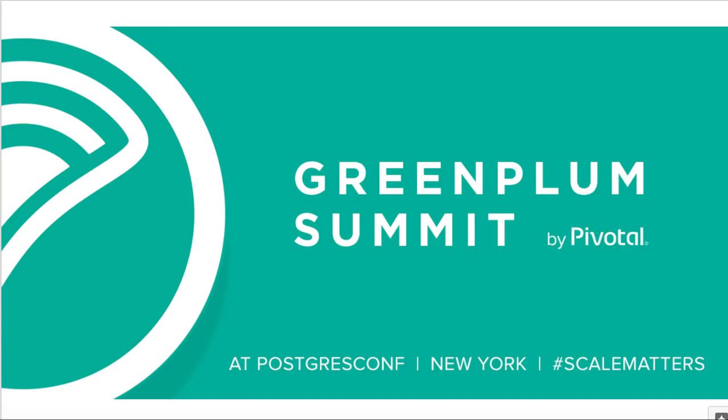Hi, this is Derek Almagor with Pivotal Software. This presentation is part of the Green Plum Summit 2019 conference, also part of the larger Postgres 2019 conference in New York, April — hashtag scale matters.